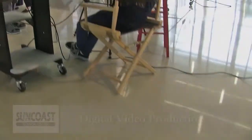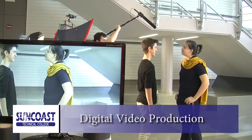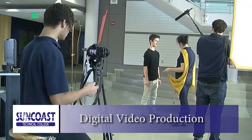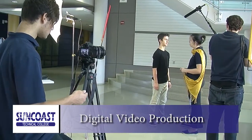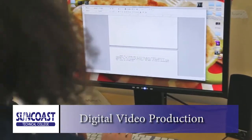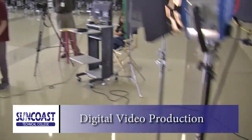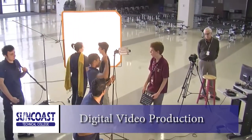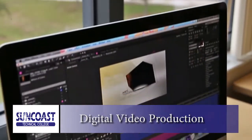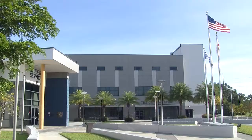Do you have an interest in the exciting world of video production? Well, Suncoast Technical College has the program for you: Digital Video Production. It will train you in all aspects of video production. You will work with actual digital video equipment and learn skills such as script writing, camera work, camera presence, lighting, audio recording, set production, and editing. Meet top professionals in our area and produce actual films, videos, and television programs.